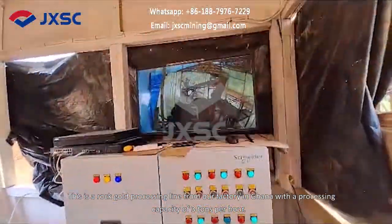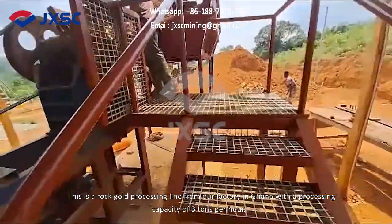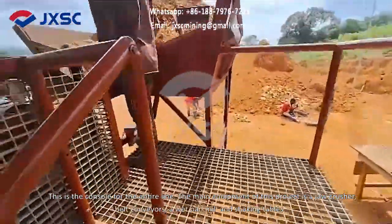This is a rock gold processing line from our factory in Ghana, with a processing capacity of 3 tons per hour. This is the console for the entire line.